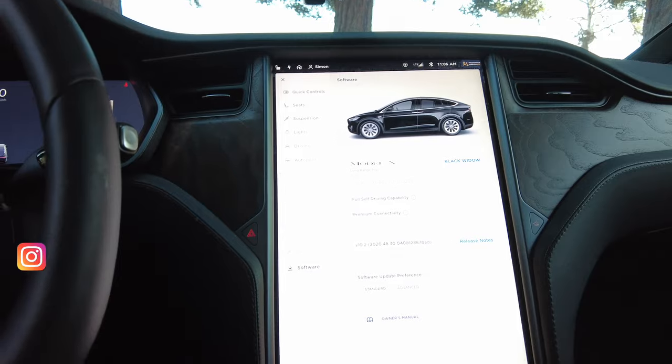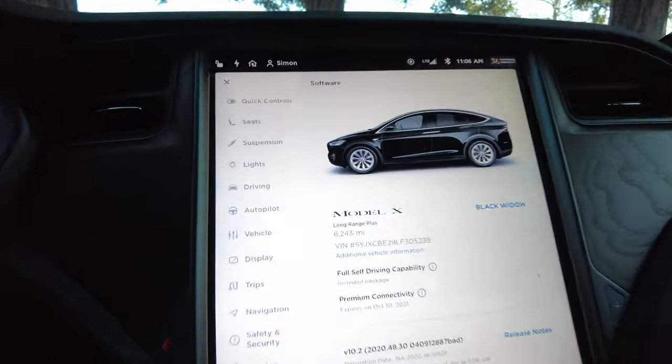What's up everybody, Simon here. Today I'm going to do a video that's been kind of long awaited with my Model X. I've put on over 5,000 miles on this vehicle — actually 6,243 miles to date. So this is my review of the first 5 or 6,000 miles impression and whether or not you should get this vehicle for your family or yourself.